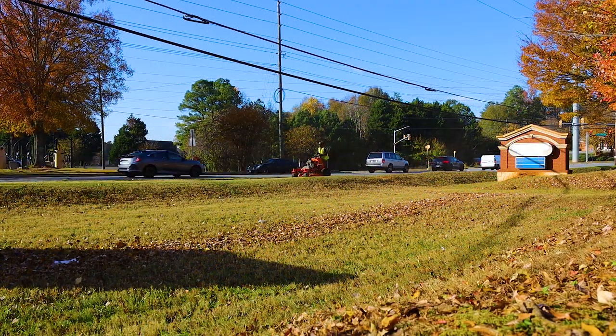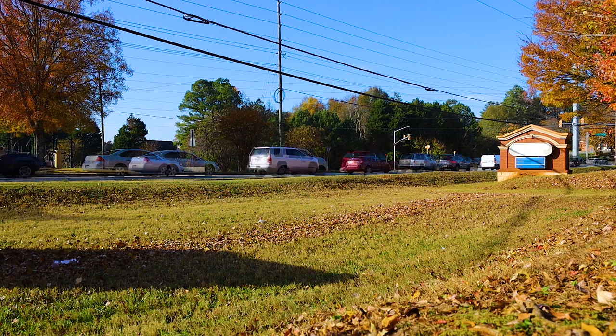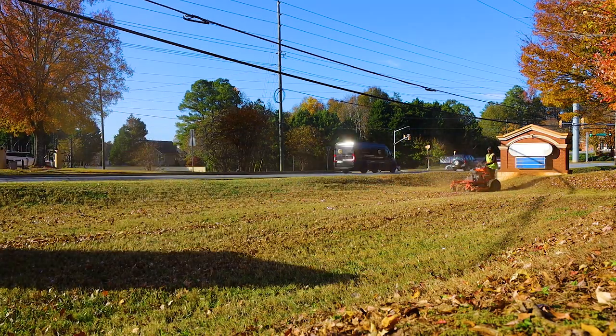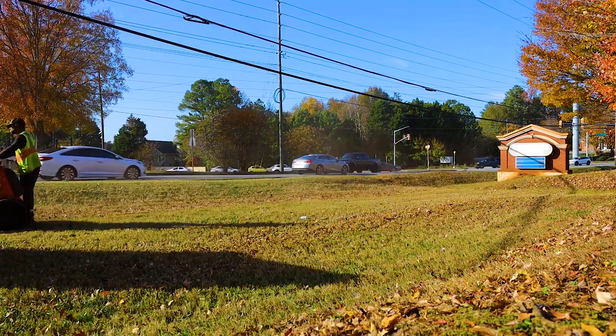We mulched them up really good in this field. We have mulching blades plus shoot blockers on our mowers, so it chops them up really fine. And again, you can't really tell on camera, but this was maybe a two-foot pile of leaves — a huge amount that we blew a lot of into the woods as well.